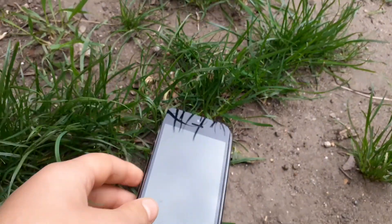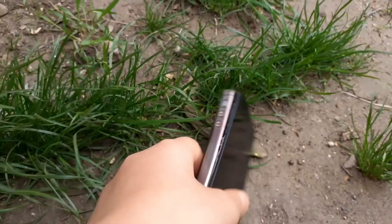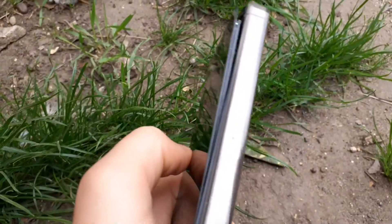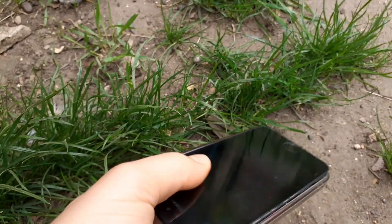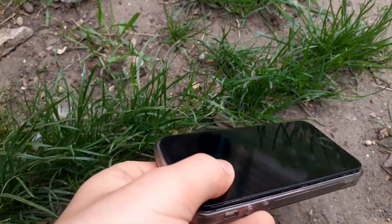The screen is a bit scratched, but I think the iPhone 5s survived the drop — I'd say this was successful, really. I think if the screen wasn't popping out so much, this thing would be perfect.